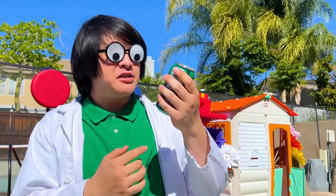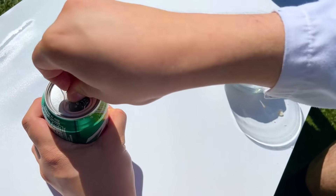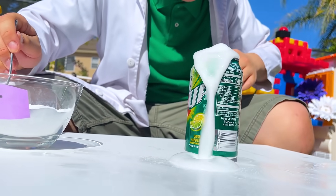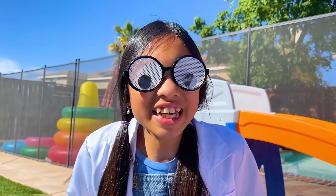Another interesting experiment is adding salt to a can of soda. Salt also causes nucleation — it will cause the carbon dioxide in the soda to form into bubbles, which then explode and shoot up into the sky! That's really interesting, Uncle!